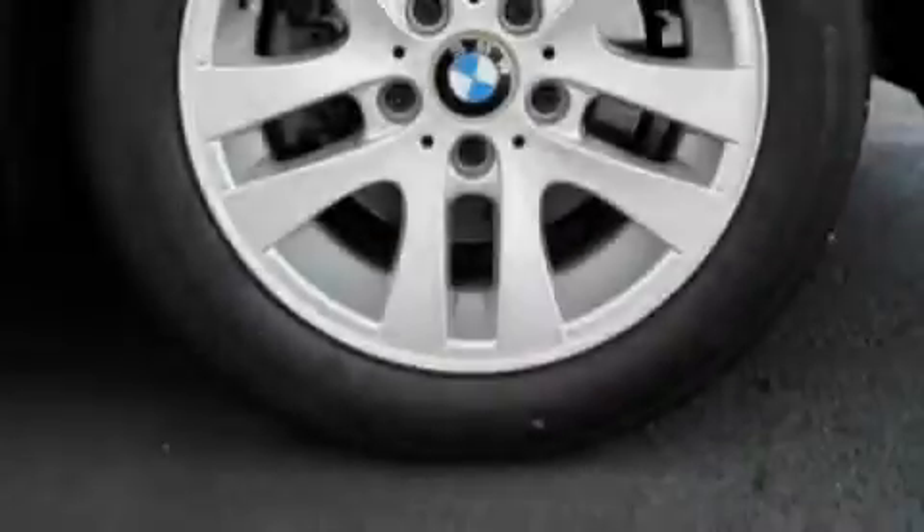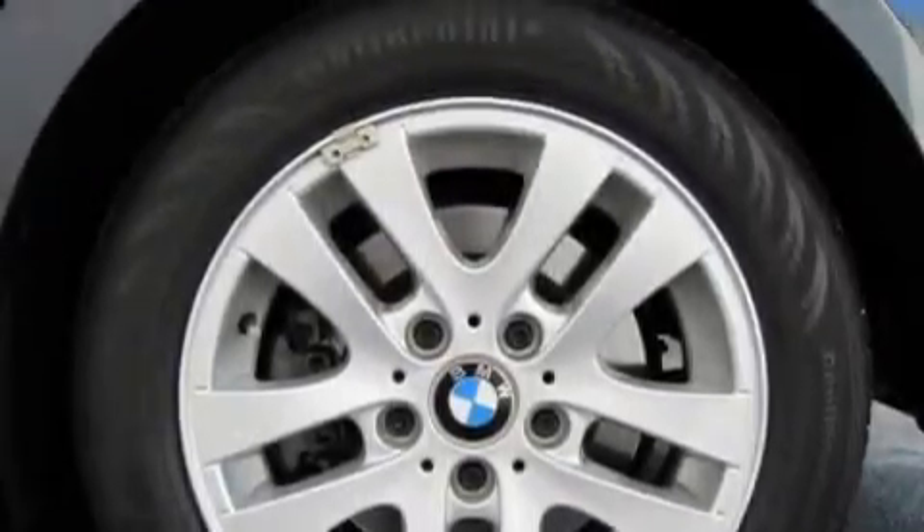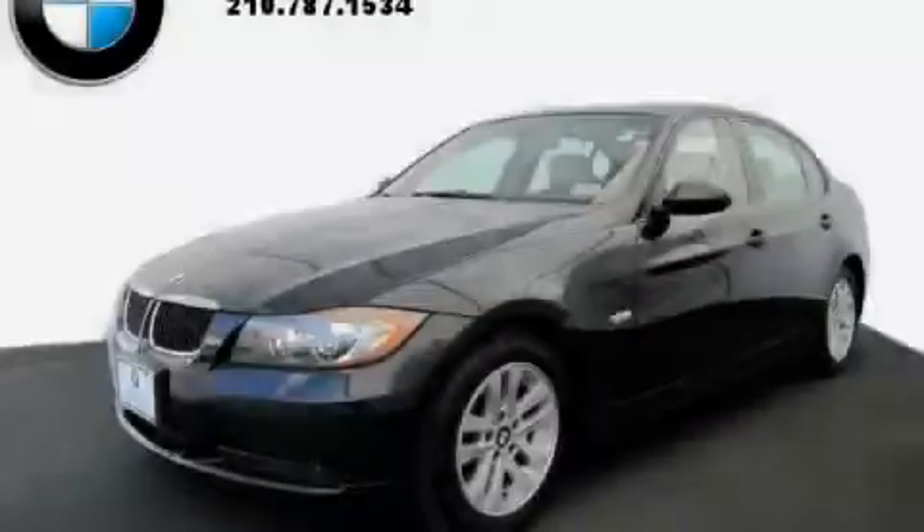This vehicle has fewer than 28,000 miles on the odometer. This BMW has had only one owner, and it qualifies for the Carfax buyback guarantee. Stop by today and test drive this automobile for yourself.